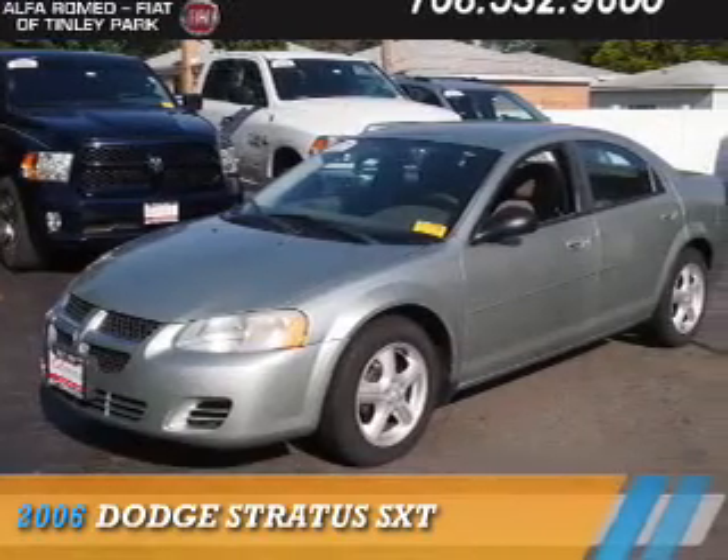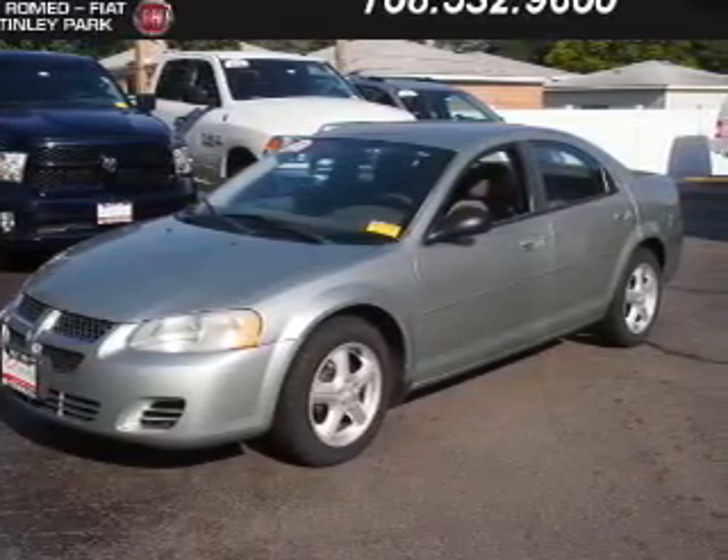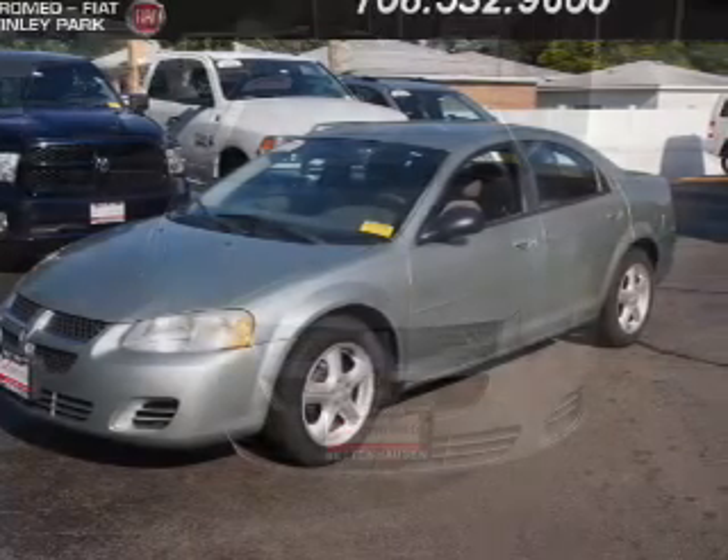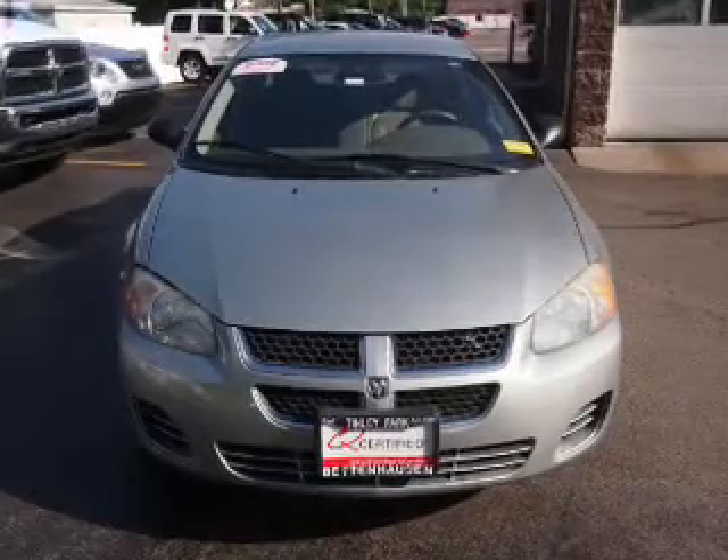Presenting the 2006 Dodge Stratus. Grab Life by the Horns. It's powered by front wheel drive, a 6 cylinder engine and an automatic transmission. The features include electric trunk,